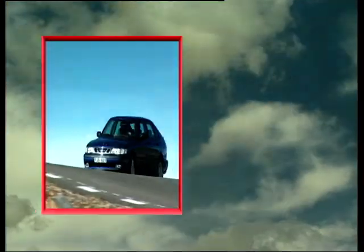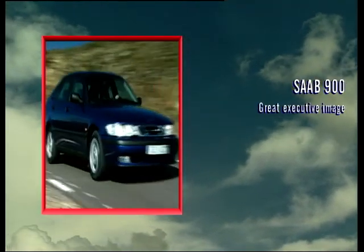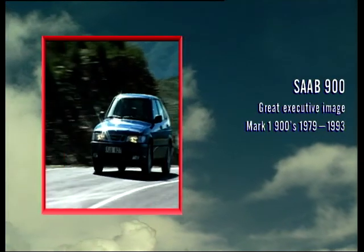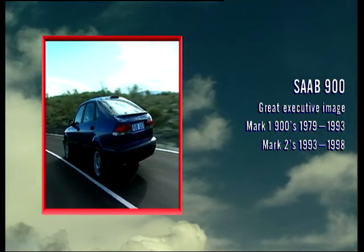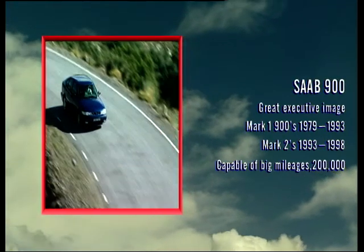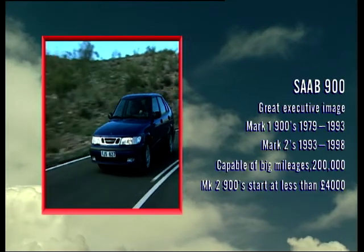You'll need at least ten grand to get yourself into a nice convertible. Although the Saab 900 isn't quite in the same league as the Germans, it does have a respected image. The 900 Turbo we drove is a Mark II, and if you want a car that you can rack up big mileages in, a 900 could be the one for you.